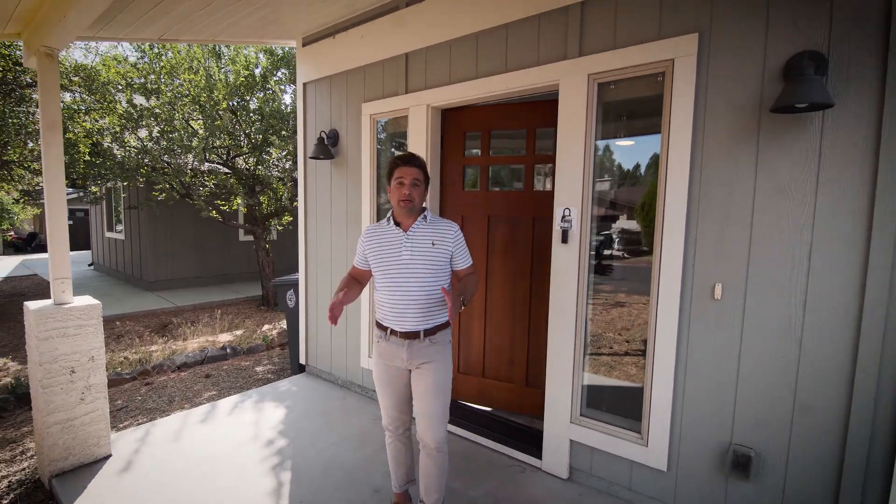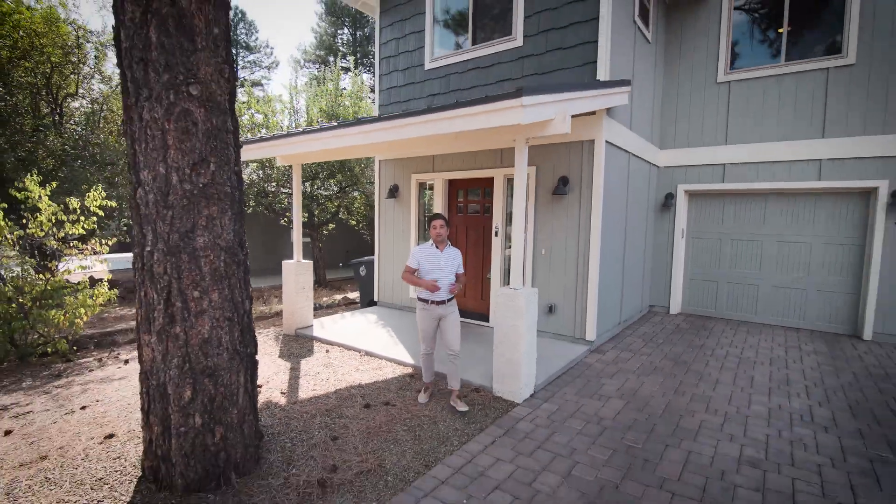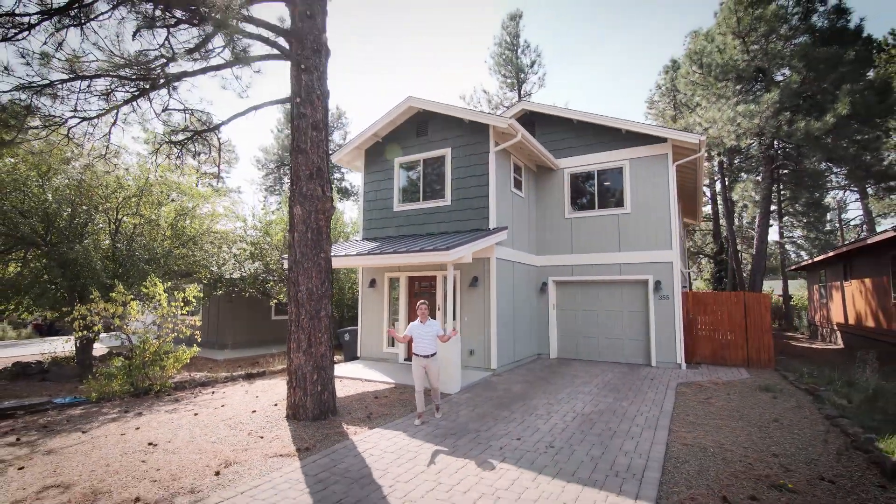Well there you have it guys, thanks for joining me. My name's Blake Kane, my number's 928-856-9071. Or go to my website, BlakeKane.com, and schedule your showing today.